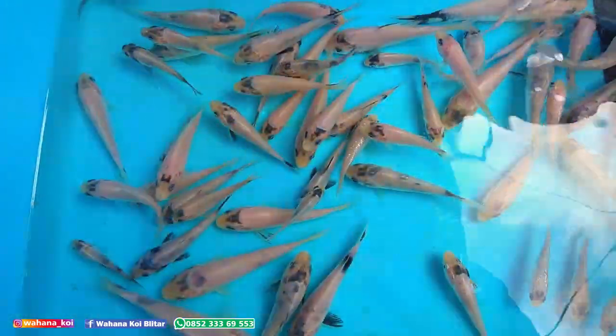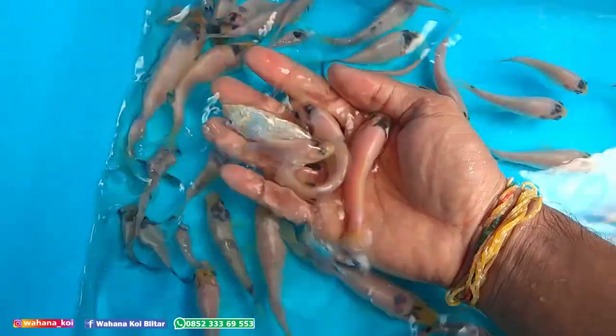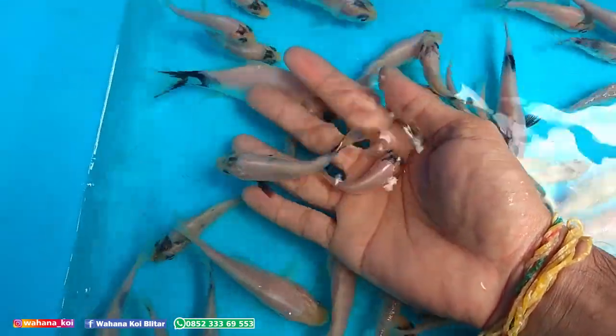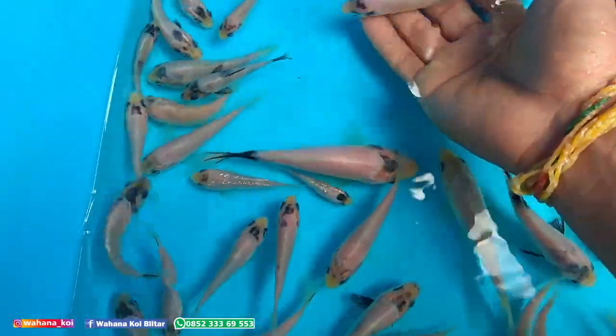Ini ikannya sudah saya lepas di bak dan tetap di putih polos, karena saya suka hitam putih. Di sini saya sudah ketemu yang calon shiro. Kecil-kecil ini, 3-10 cm. Ini yang 3 cm.